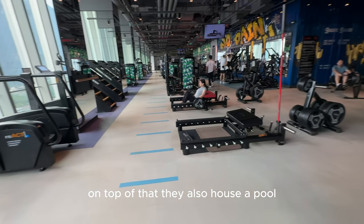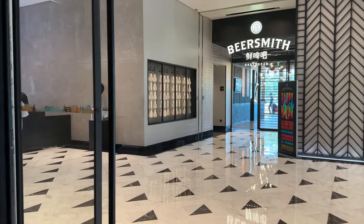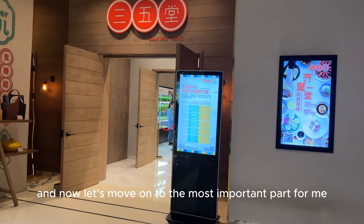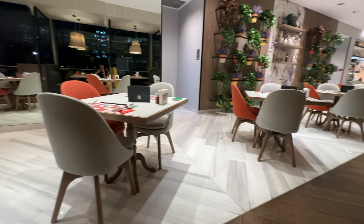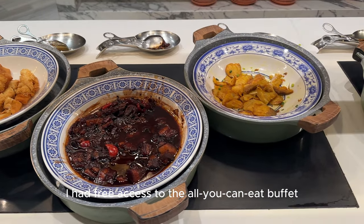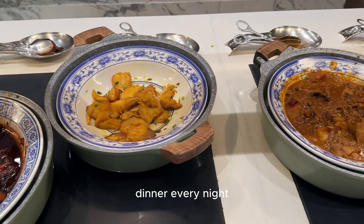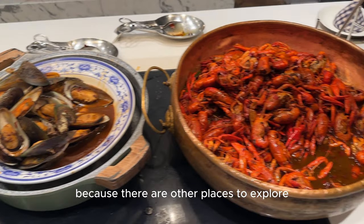On top of that, they also house a pool. And now let's move on to the most important part for me, and that is the food. And because I was staying at the hotel, I had free access to the all-you-can-eat buffet dinner every night. But obviously I didn't go every night because there are other places to explore.